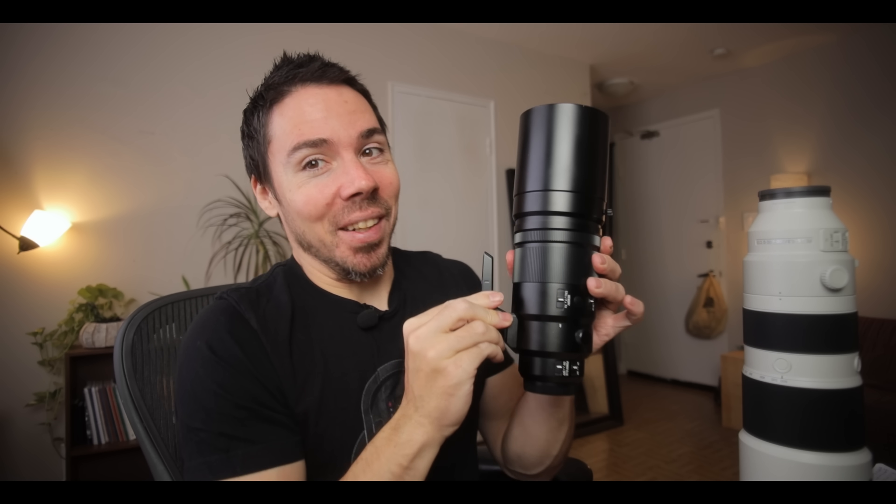Someone once took a picture of me with a non-Leica lens, so I immediately grabbed rocks to hurl at the photographer to break that piece of garbage lens. He didn't realize I was actually doing him a favor — breaking that piece of garbage meant he might stumble upon a deal for a Leica. That's the only type of lens one should strive for.